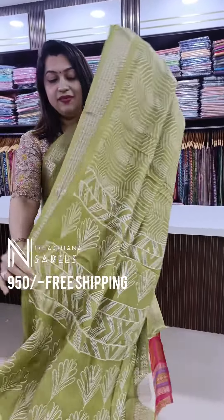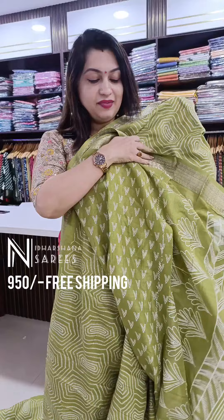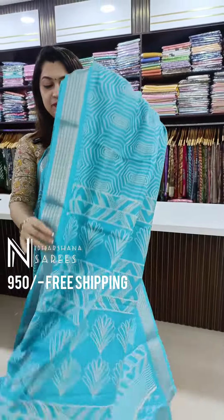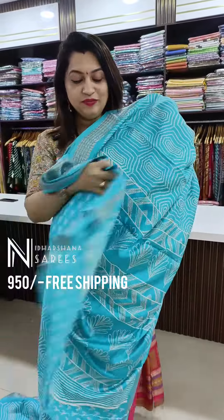One more pretty shade on the pastel side: that's a beautiful pastel blue color with a beautiful pallu and blouse piece. The all-time favorite color — beautiful baby pink — with madzeri borders, a beautiful pallu, and the blouse piece.